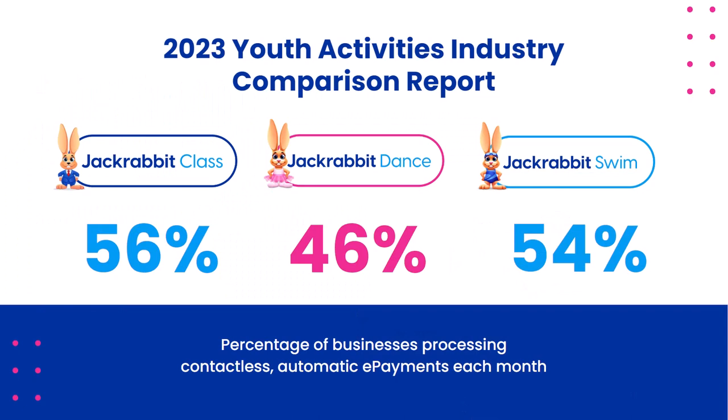Before we hop into the good stuff, I wanted to share some interesting data with you. Every year, Jackrabbit publishes the benchmarks report from our industries, and we're able to do that because of the number of clients we have — safely and securely without giving away any client's identity or data specific to their account. You can see that we have three additions here. Dance and swim are pretty self-explanatory, and the class category is primarily gymnastics, but you've got a great mix of different types of businesses there.